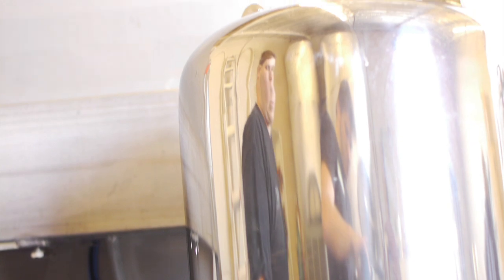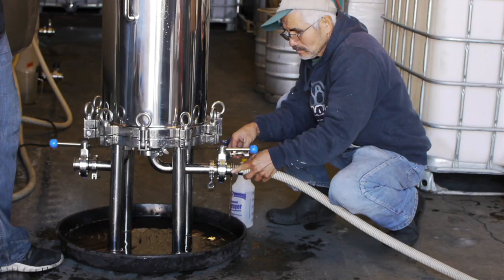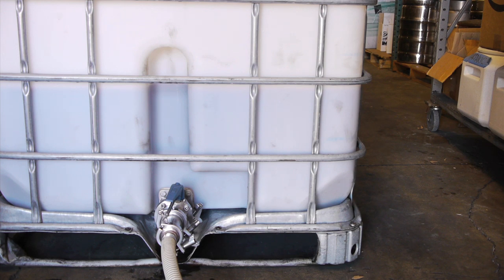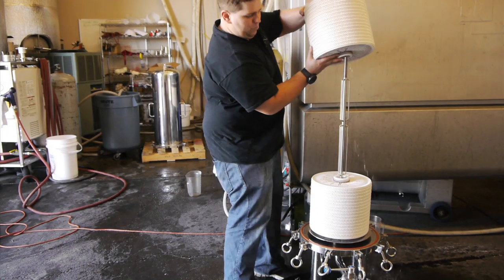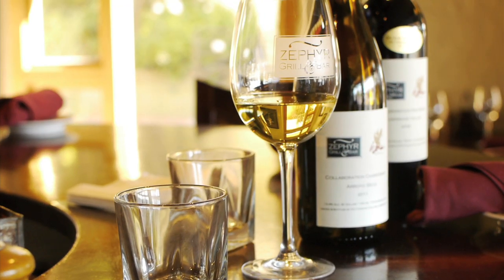As the wine is pumped into the unit, it fills the chamber through the outside of the cartridges. When the wine reaches the top, the blow-off valve is closed and wine begins being pushed through the cartridges and out of the unit into the next tank. Depending on the wine, multiple passes through progressively smaller cartridges may be necessary.